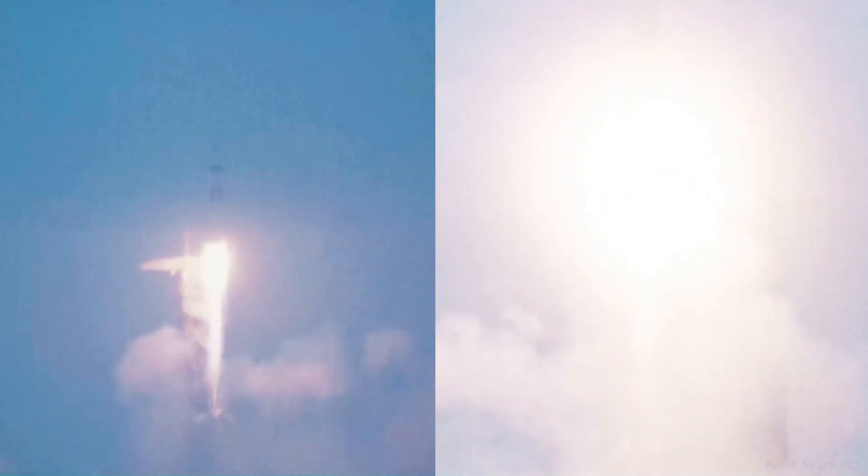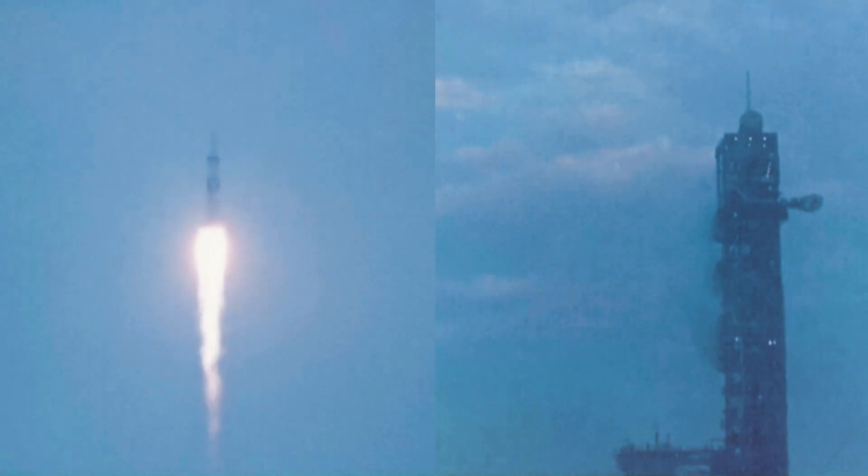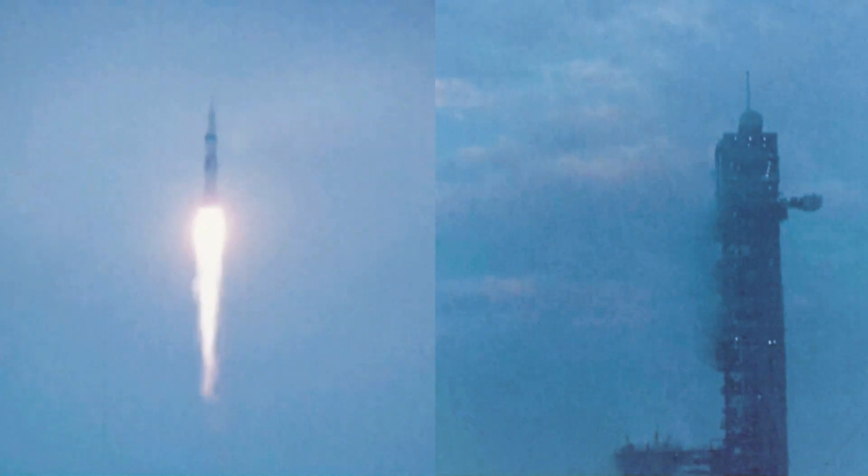The second man crew has cleared the tower. Roll and pitch program, Houston. Roger. Roll and pitch. Skylab thrust looks good on all engines. Albine reports the automatic maneuver that puts Skylab on the proper course.